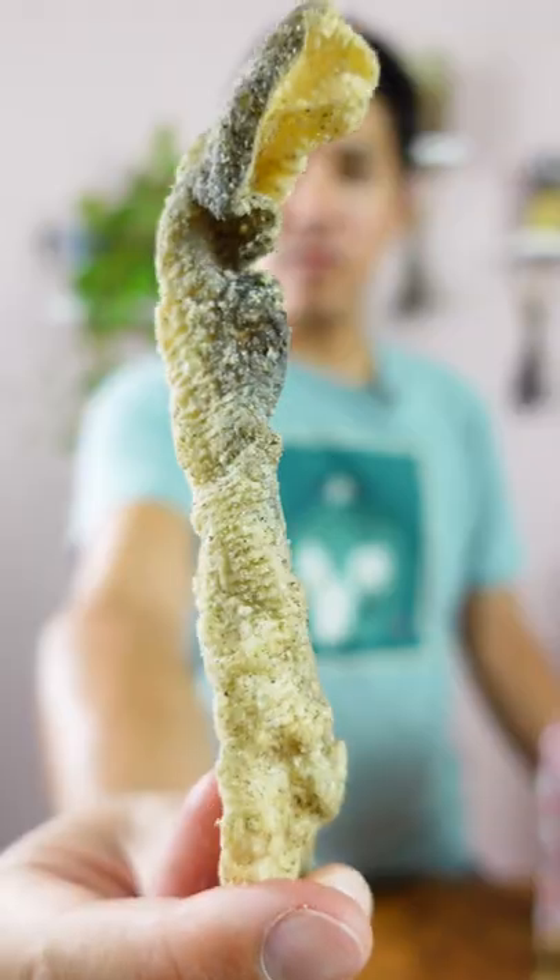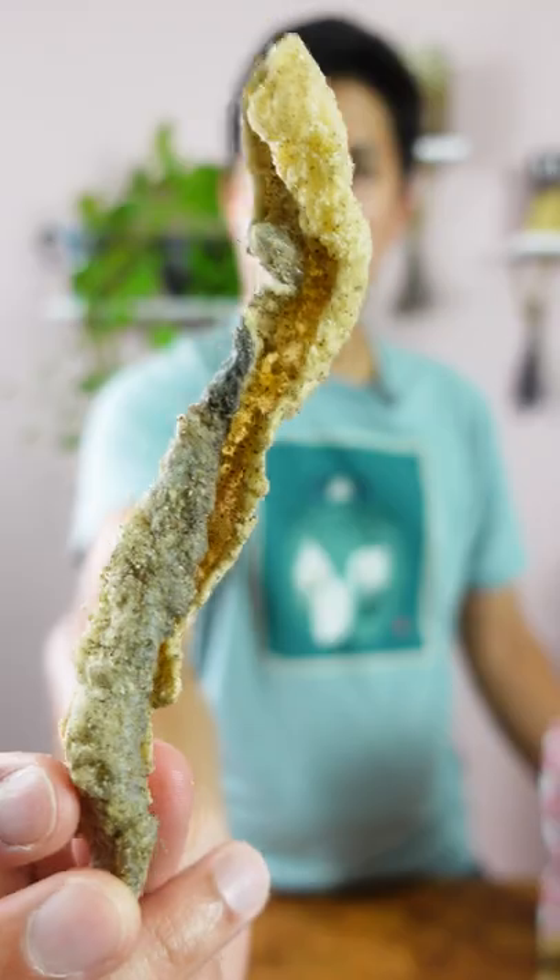Black pepper crab fish skin. You can really taste the black pepper seasoning and it's a little bit sweeter than I expected. The crunchiness of this is something you can only get from a fried fish skin.